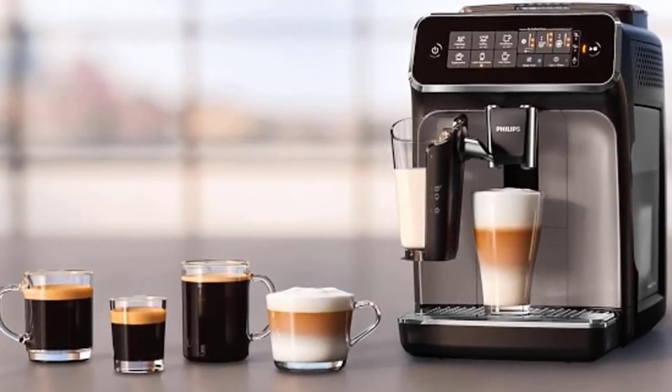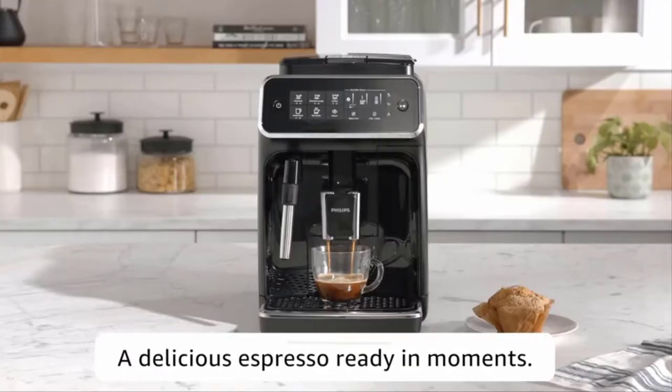The grinders are 100% pure ceramic, extremely hard and precise, so you can enjoy fresh, aromatic coffee.